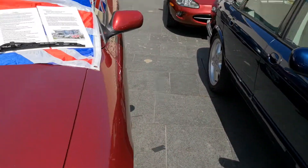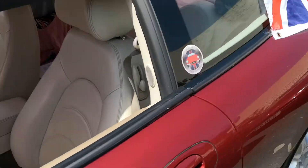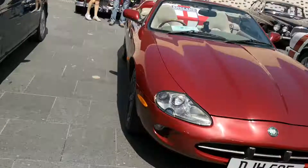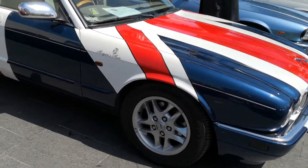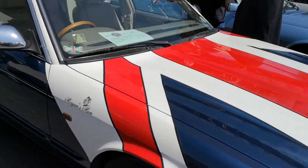Jaguar Supercharged — I don't know what it is. That one's called Princess. I think this one must be from England — it's a right-hand drive as well.